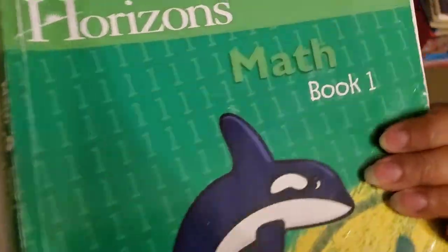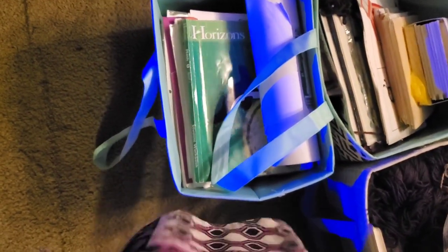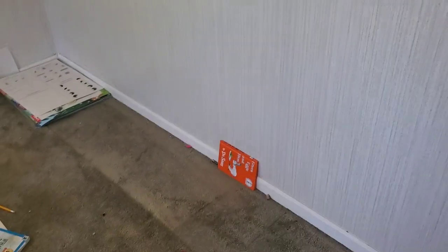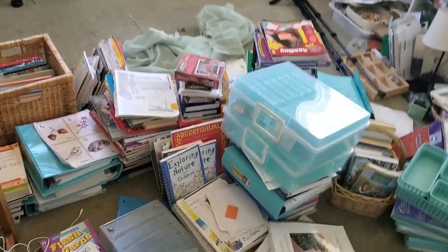I wanted to share one more thing — I have a bin of things that need to be filed into the homeschool binders. It's a lot of stuff! Some people have asked me about homeschool binders and portfolios, so I think I'll share that in a video. Last but not least, here's my trash pile — I didn't really have much to throw away since I don't buy a lot of consumables. So now we are going to have a living room, but we've got all this stuff to deal with first.